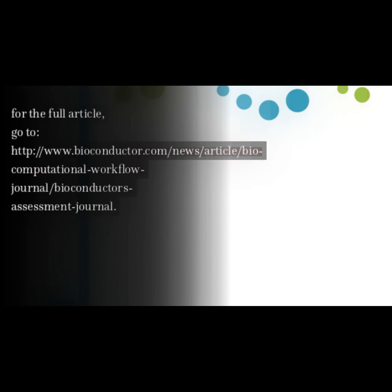For the full article, go to http://www.bioconductor.com/news/article/bio-computational-workflow-journal/bioconductors-assessment-journal.